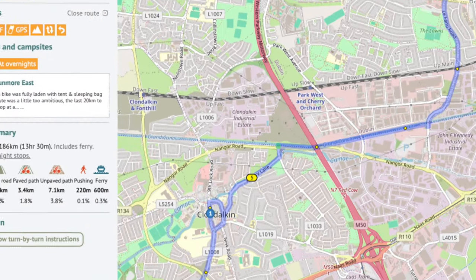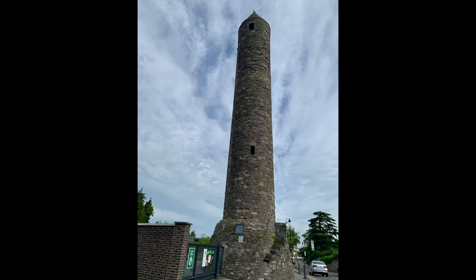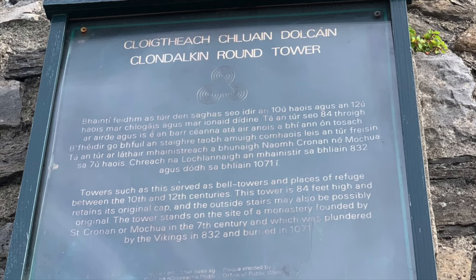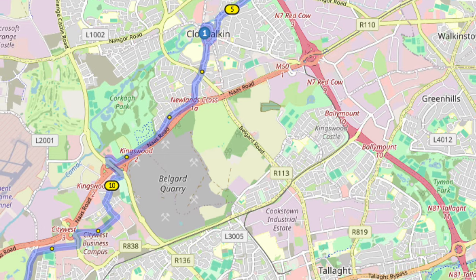Our first stop is the Round Tower in Clondalkin. Believe it or not, this 27-metre high tower is probably the oldest round tower in Ireland. There was a monastery on this site around 700 AD, plundered by the Vikings around 800. So even though it's in the city, it's well worth stopping off to have a look.